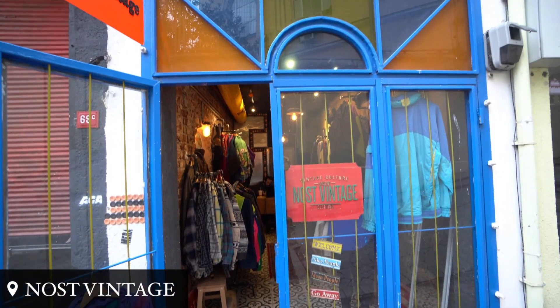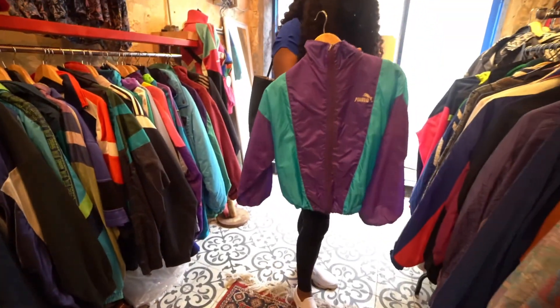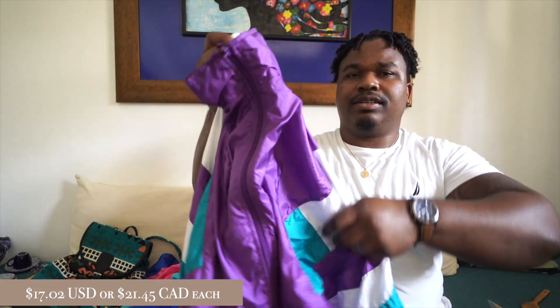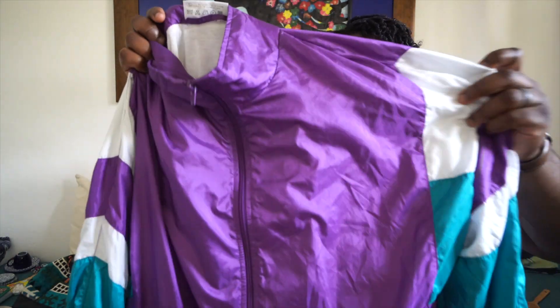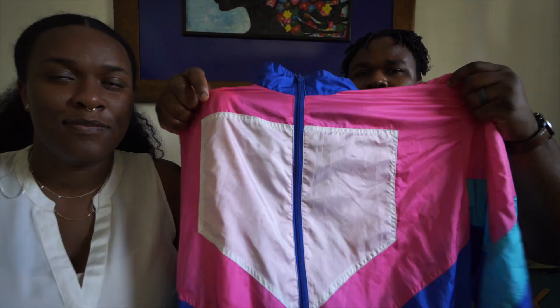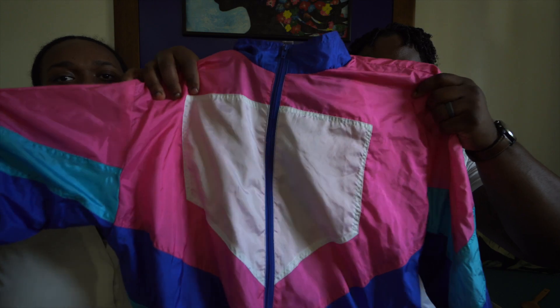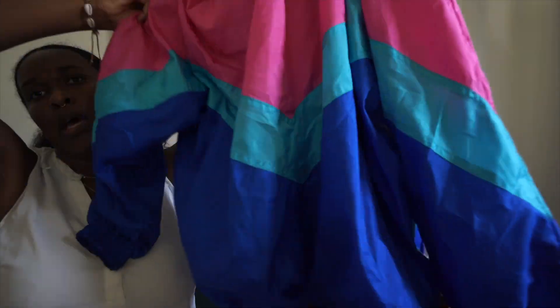Where we stayed in Istanbul was right off of the main Istiklal Street. Through the corner they had a bunch of little cafes, restaurants, and vintage stores. We found this really nice vintage store that had outerwear, jackets, hoodies, sweatshirts, shirts, and fanny packs — more like 90s inspired, nice vintage style with retro colors. It's a nice combination you can mix and match, great on a windy day when it's just starting to get cool. This is a nice colorway with retro-style color blocking — pink, blue, and aqua in the back.